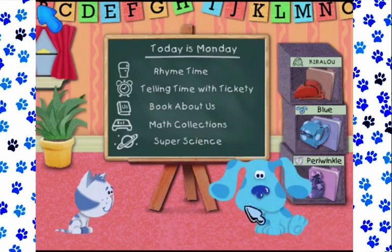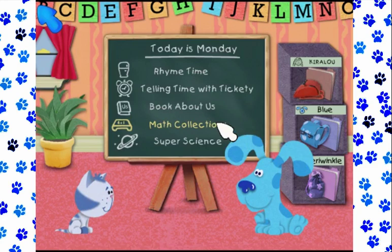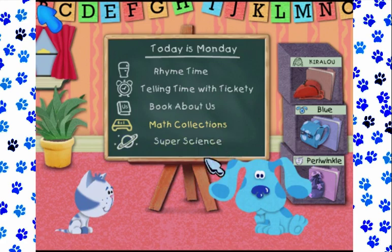All right, so we're back and I guess we're doing math this time in Blue's Clues Kindergarten. At least in the preschool one there was a change of scenery that didn't come from a menu. Beggars can't be choosers — there's only so many Blue's Clues games.